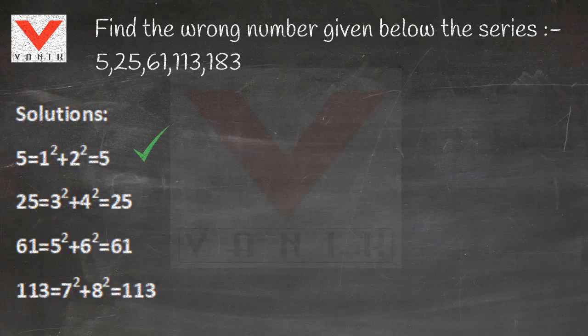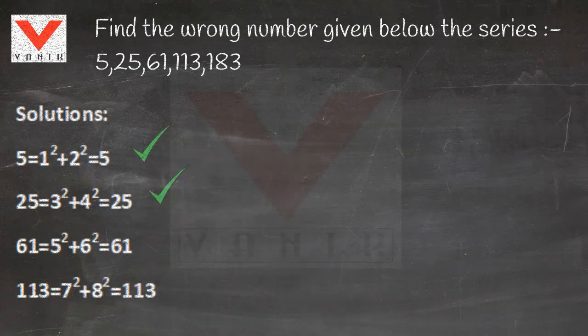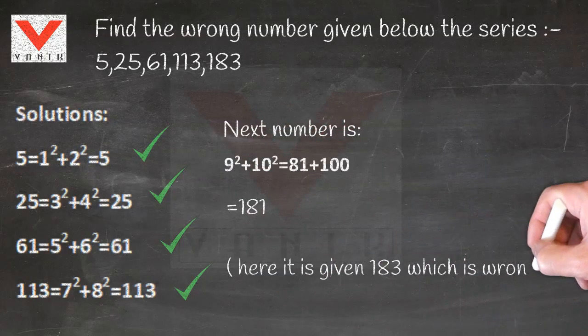The first number is equal to the sum of the squares of 1 and 2. The second number is equal to the sum of the squares of 3 and 4. Likewise for the third and fourth numbers. But the fifth number does not follow the same pattern, which makes it the wrong one.